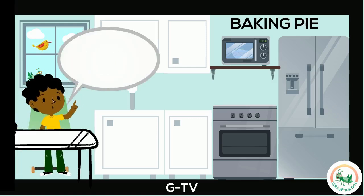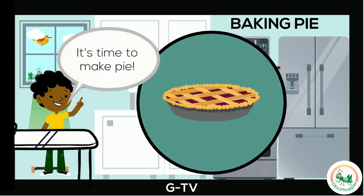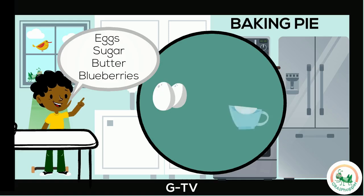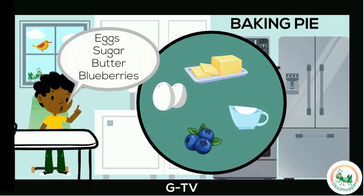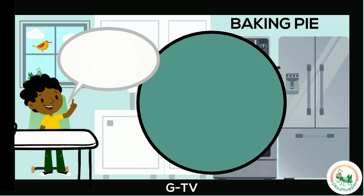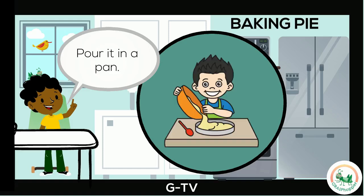What a busy day. I am so hungry. It's time to make a delicious pie. I put the ingredients into a bowl: eggs, sugar, butter, blueberries. Then I mix the ingredients with the whisk to make a batter. I pour the batter into my pan.